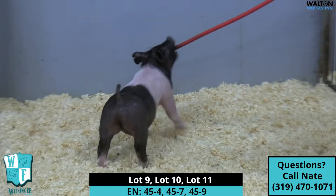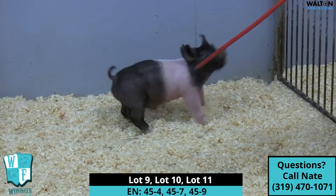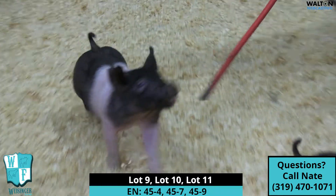Here we are in pen 27. This will be the 45-4, 7, and 9 barrel. These three here get me fired up. These guys are what I think it takes to win big shows.